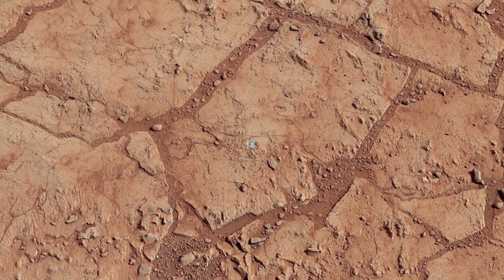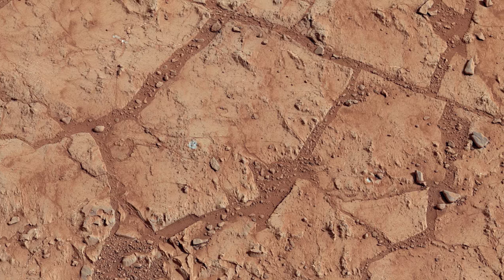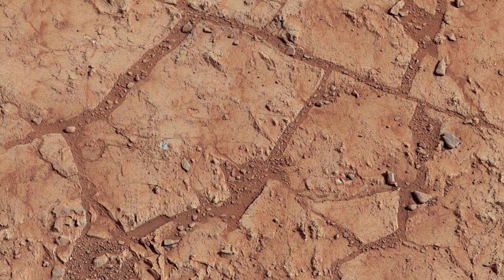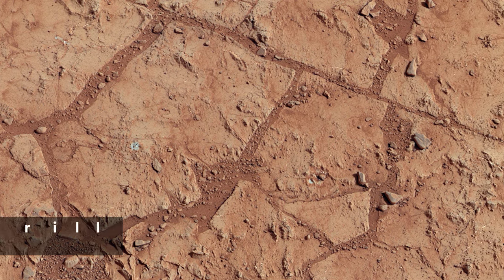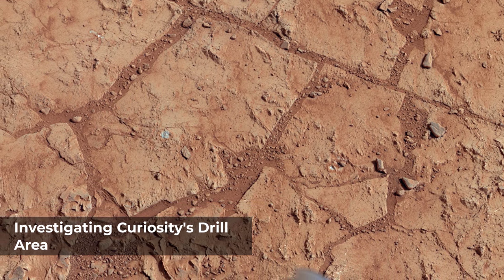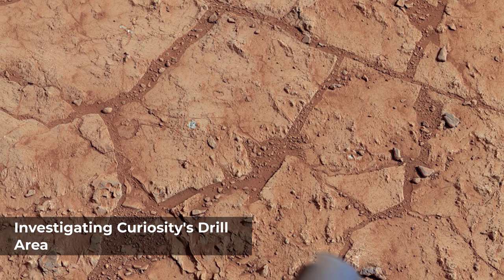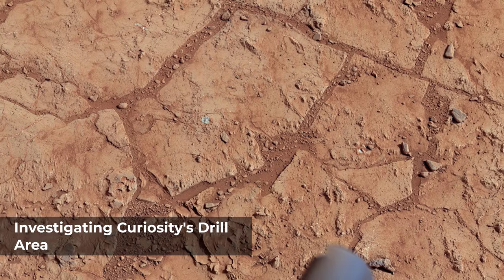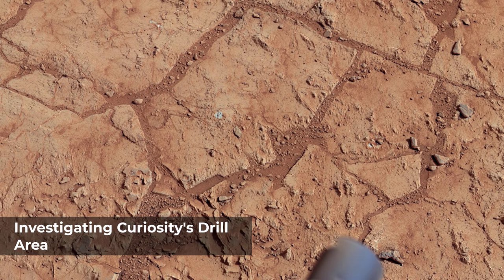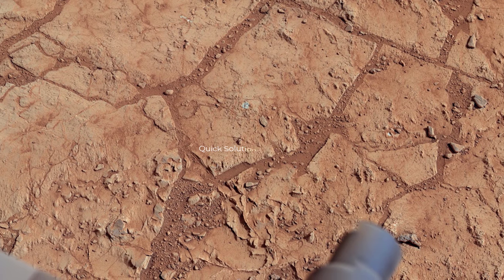At Brock Inlier, data from the alpha particle X-ray spectrometer and images from the Mars Hand Lens Imager were collected. The target Wernick was brushed by the dust removal tool, with complementary APXS, MAHLI, and Chemistry and Camera analyses. Target Thundercloud was the subject of the drill checkout test known as Percussive Rock. The target drill was interrogated by APXS, MAHLI, and ChemCam.